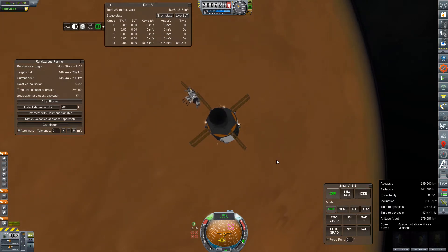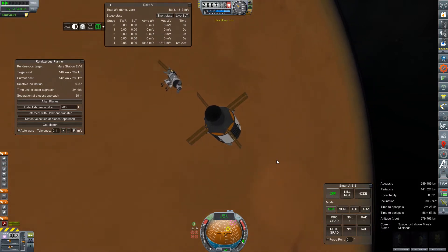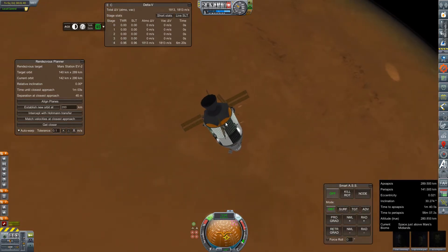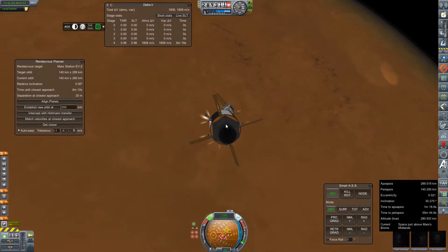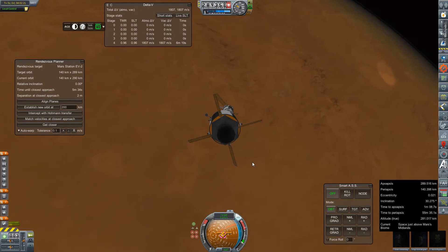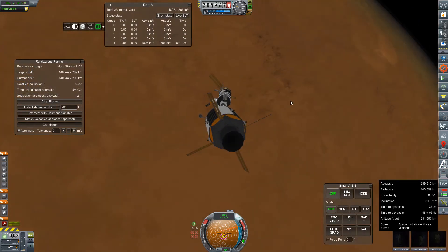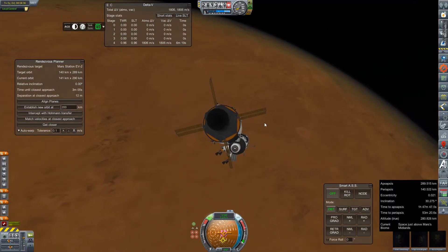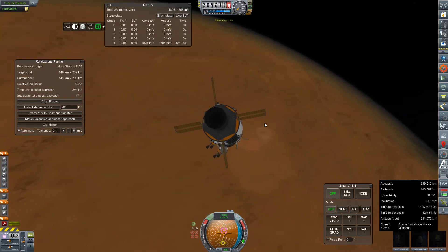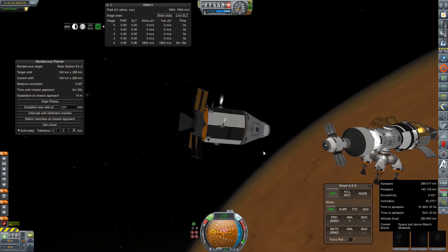We've made our rendezvous with the station, and now it's just a matter of moving ourselves into a position where we can re-dock with our HAB module. You all know how much I adore docking. I am trying to work on my technique — maybe moving along a single axis — but Artemis has gotten a little unbalanced. I'm not getting a docking port alignment indicator; I don't care how many times you yell at me. This has just become a matter of principle. Lots of small adjustments, tiny tweaks and maneuvers, trying to do this as delicately as possible.